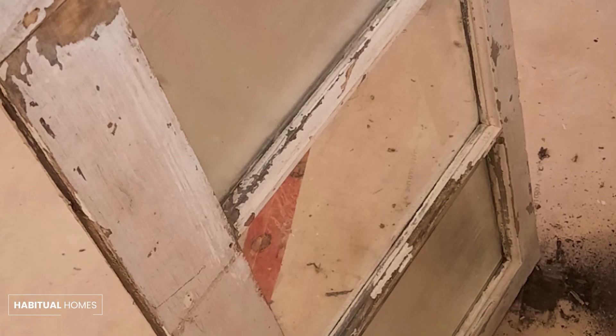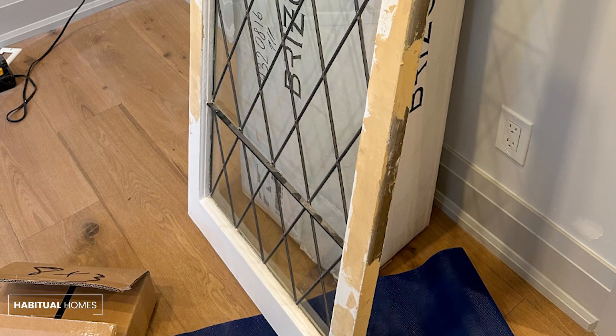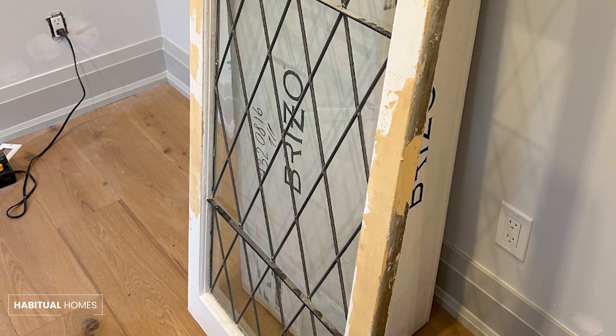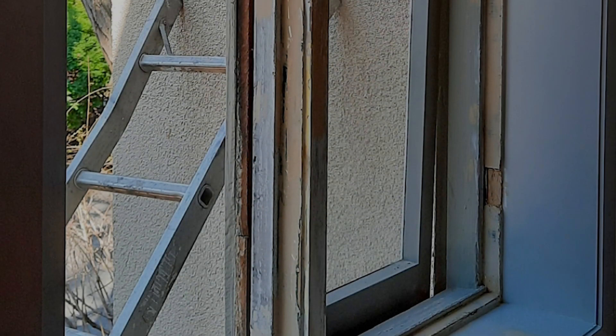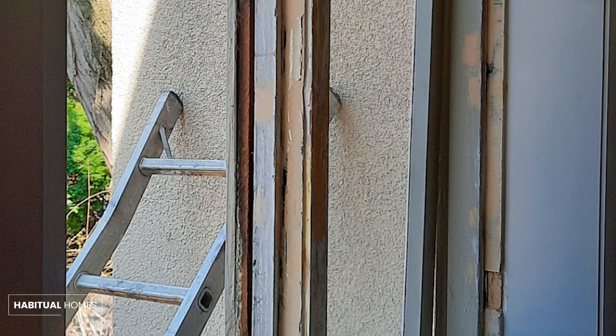This attention to detail was crucial for maintaining the integrity of the original design, while preparing the windows for further restoration. Once the windows were thoroughly cleaned and prepared,